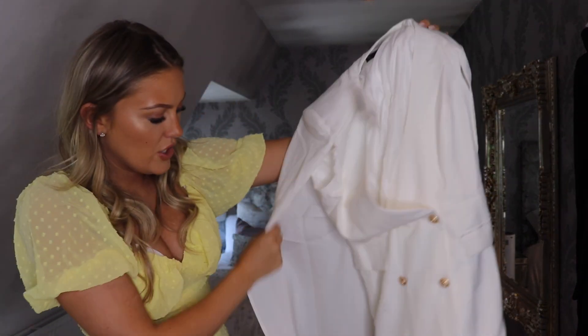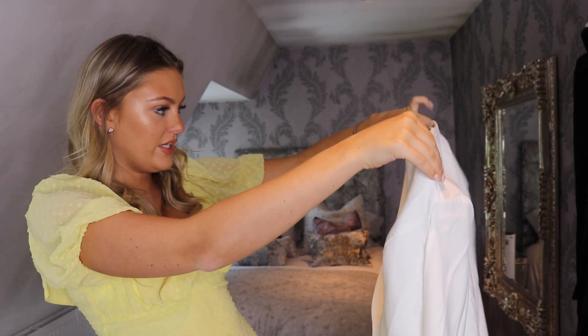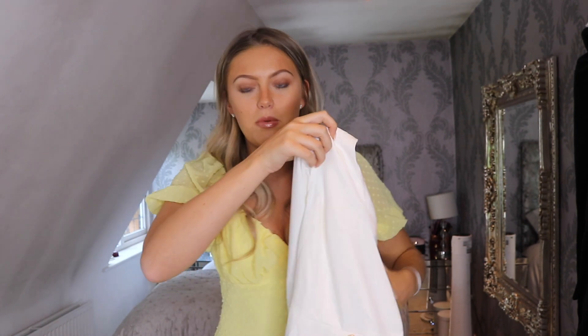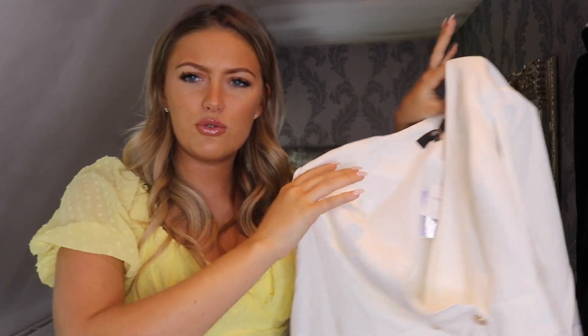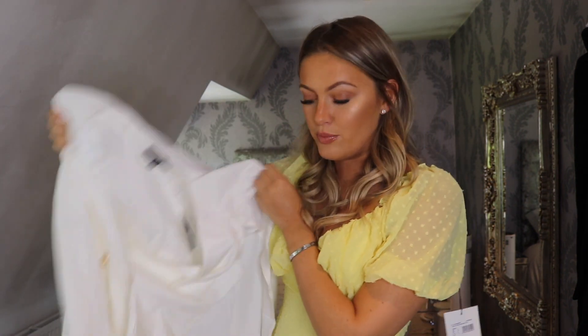So the next thing I have here is this kind of cape style blazer dress — it really needs an iron. The quality feels really lovely on this; it's really, really nice and thick. I grabbed this in a UK 10. I just like the kind of idea of this — I thought it would be lovely on holiday with a nice tan. I'm actually going to Marbella with some friends so I thought it would be perfect. I feel like this is one of the more expensive items in this haul, retailing for either £40 or £50.